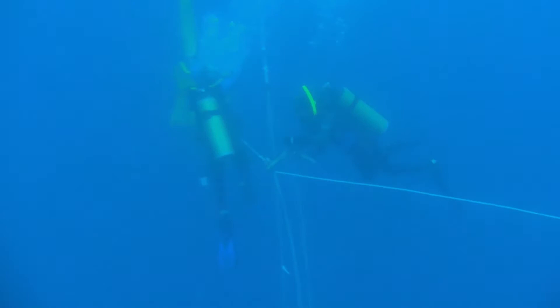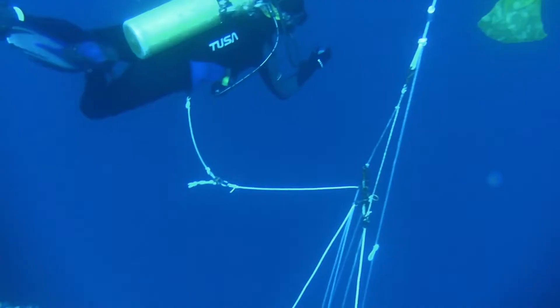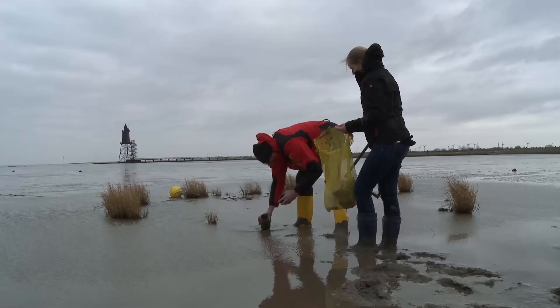He therefore needs to catch living foraminifera. If they drift in the upper water layers, divers can easily collect them. But the organisms also live on the seafloor, at depths no diver could ever reach — unless they live in the mud of the Wadden Sea, where they can be picked up almost directly outside the institute.